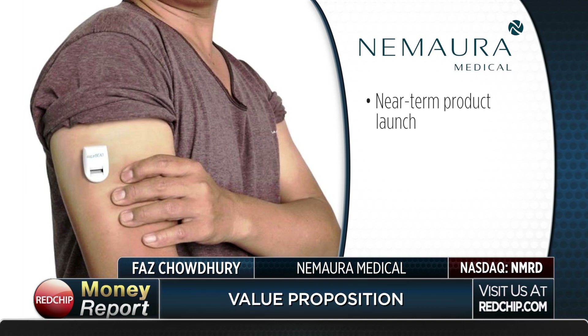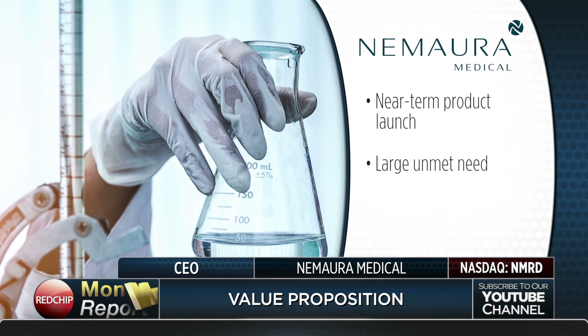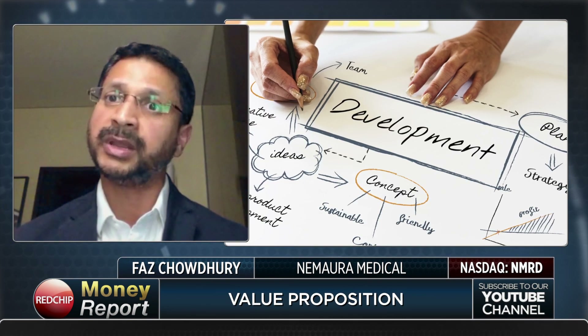Talk to us about the essential value proposition. The stock's currently, as of the date of this recording, about a 430 million market cap. Why should investors consider owning your stock today? The key thing to bear in mind is that where we are today as a company, we have almost reached that inflection point where the technology is about to be launched onto the market. We are not looking at raising investment to do further research and development at this stage. This is about commercializing product and getting product out to the market, devising marketing strategies for the various territories. It is probably the most exciting stage of development that a technology company could reach for an investor to be interested.